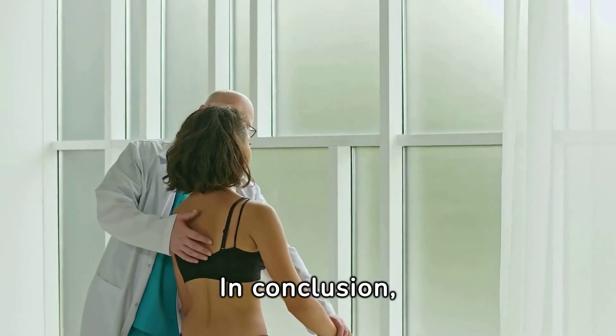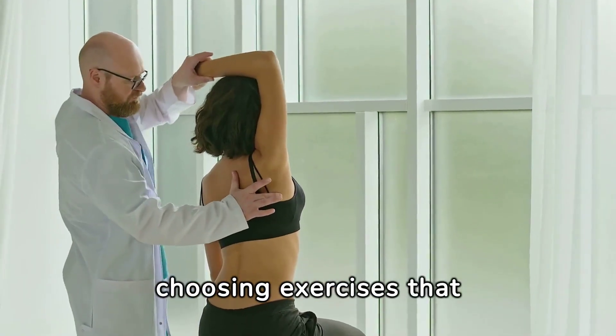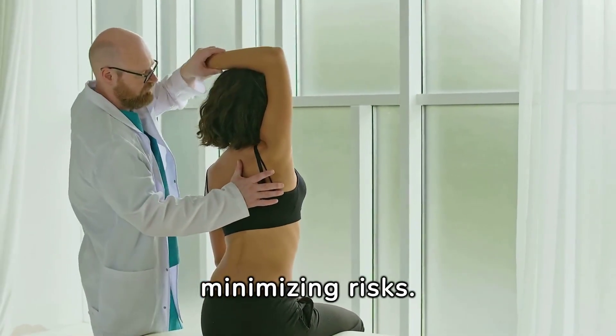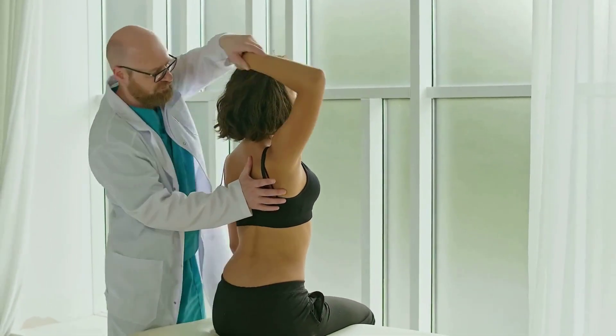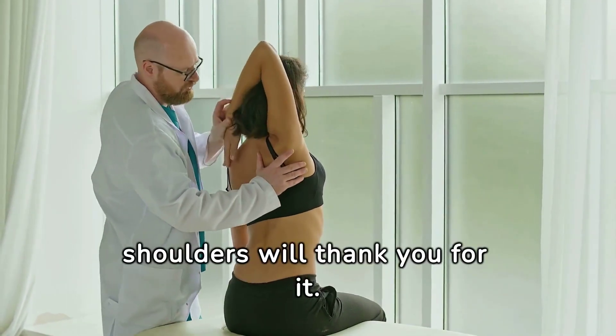In conclusion, building strong, sculpted shoulders is about choosing exercises that offer maximum benefits while minimizing risks. Prioritize form, balance your routine, and your shoulders will thank you for it.